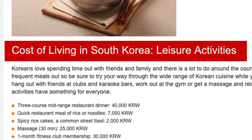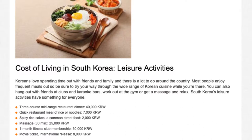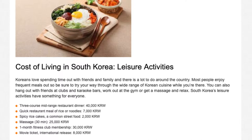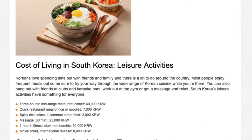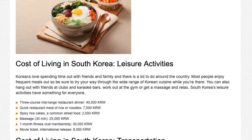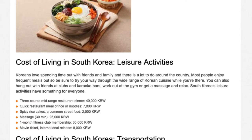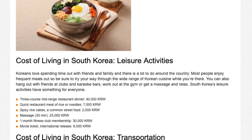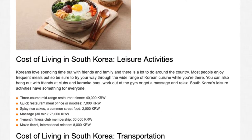Cost of living in South Korea — Leisure Activities. Koreans love spending time out with friends and family and there is a lot to do around the country. Most people enjoy frequent meals out, so be sure to try your way through the wide range of Korean cuisine while you're there. You can also hang out with friends at clubs and karaoke bars, work out at the gym, or get a massage. South Korea's leisure activities have something for everyone. 3-course mid-range restaurant dinner: 40,001 won. Quick restaurant meal of rice or noodles: 7,001 won. Spicy rice cakes, a common street food: 2,001 won.